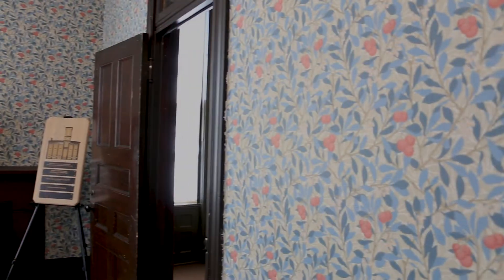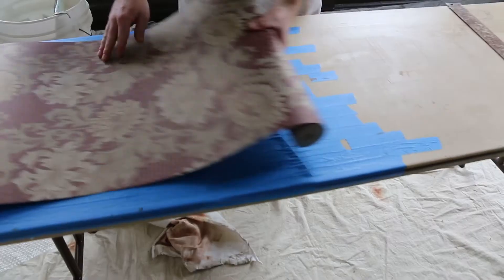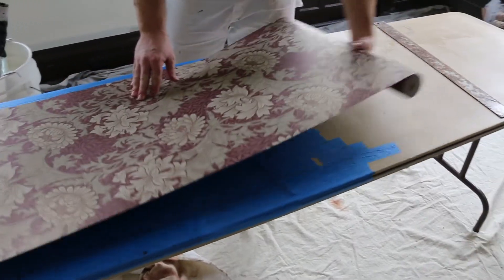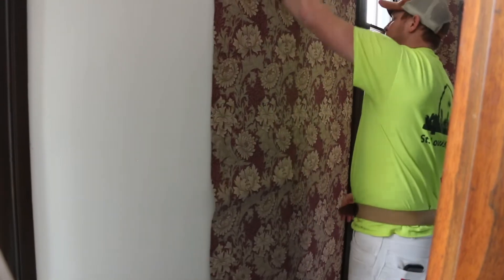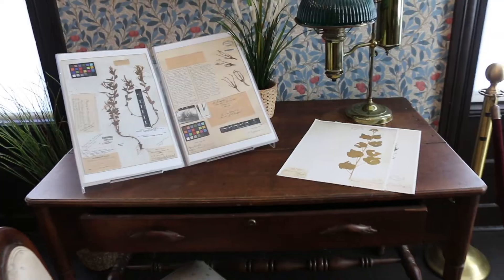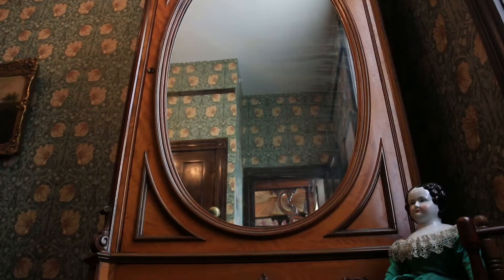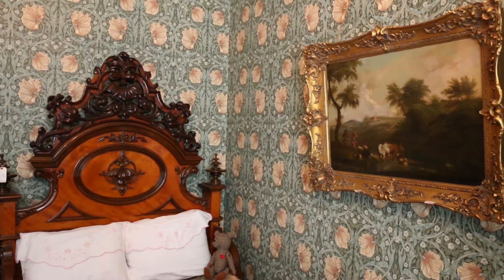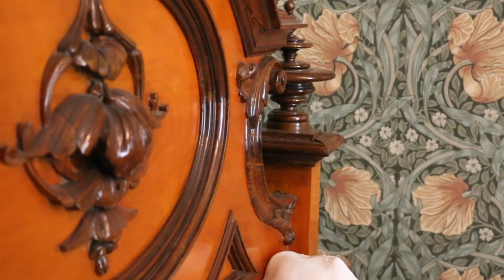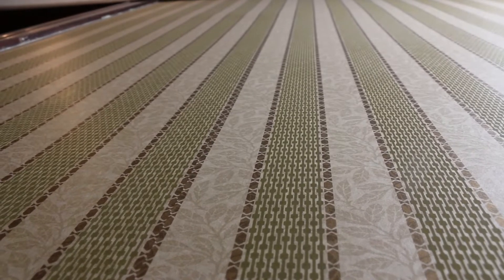One major change most visitors will notice is the wallpaper. The wallpaper was chosen both to be botanically inspired and to fit within the aesthetic of the house. The Victorian time period, transitioning into the Arts and Crafts movement, focused heavily on bringing the outside world inside your house, which is why prints and patterns on furniture, artwork, and wallpaper all represent a natural feel — and that works perfectly for us being in a botanical garden.